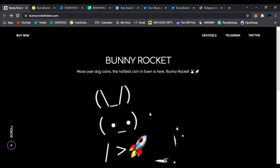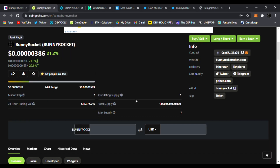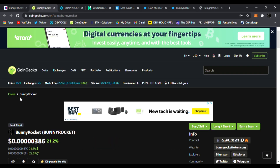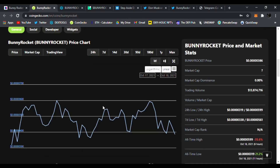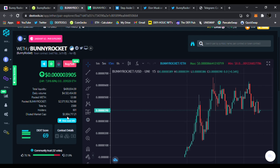Let's check the price on CoinGecko. It's up 21%, growing non-stop, trading at 0.000000386 of a dollar. The 24-hour volume looks perfect — no huge dumps, we have the pumps but no huge dumps. This is what you want to see in a good DeFi project.